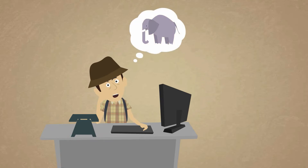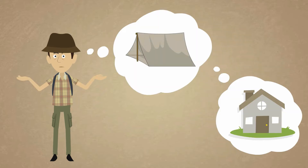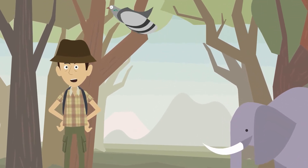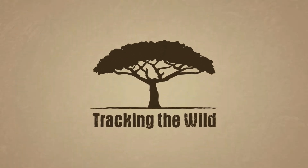So, you're planning your next safari holiday? You need to decide where to go, where you're going to stay, discover what animals and birds you can see there, and where the best places are to find them. Now, Tracking the Wild can help.